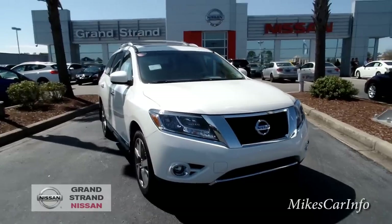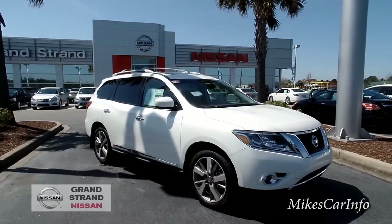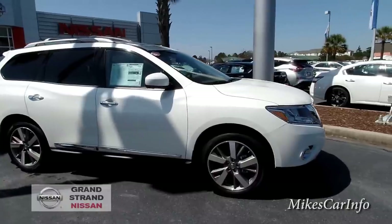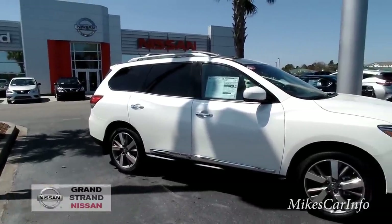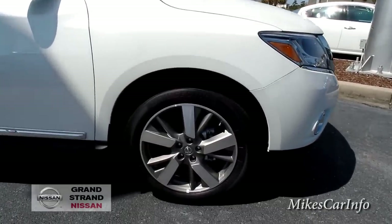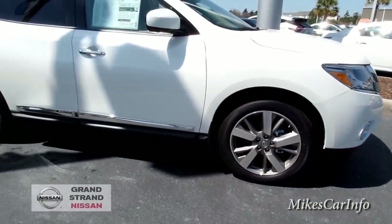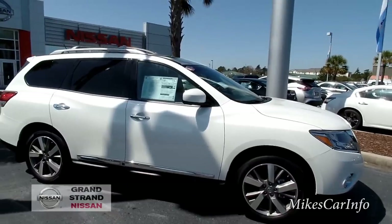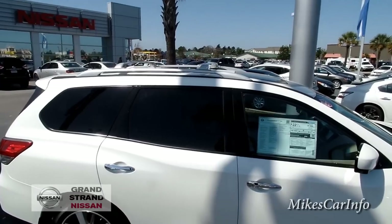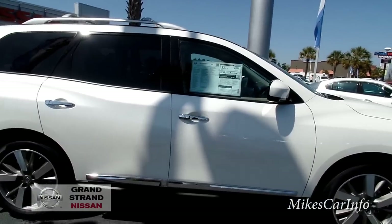This vehicle has more of a traditional SUV look — it doesn't have a real aggressive look like the Murano or the Rogue. It has a fairly decent stance and it's really easy to get in and out. It does have 20-inch aluminum wheels with Bridgestone tires, four-wheel disc brakes, privacy glass, and dual-pane sunroofs with a luggage rack.